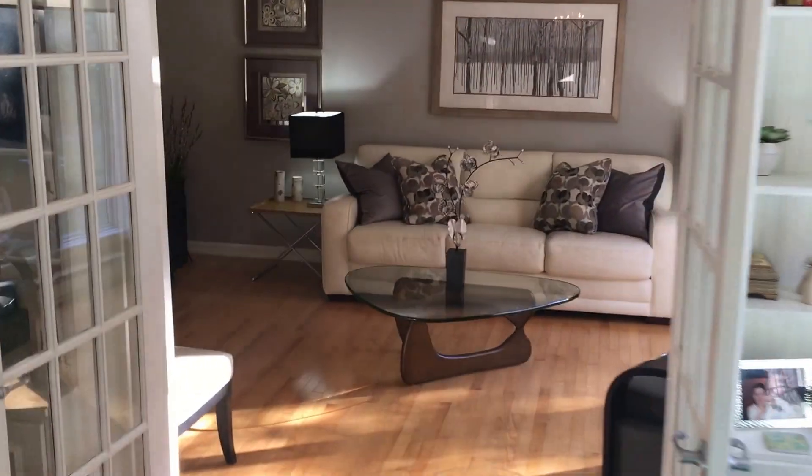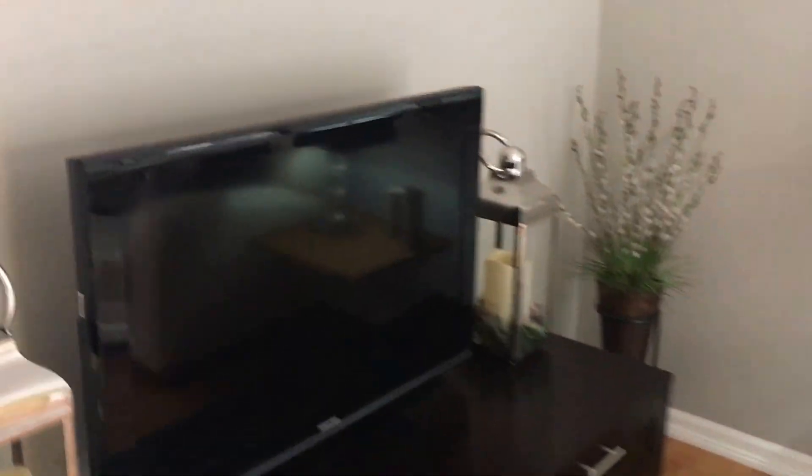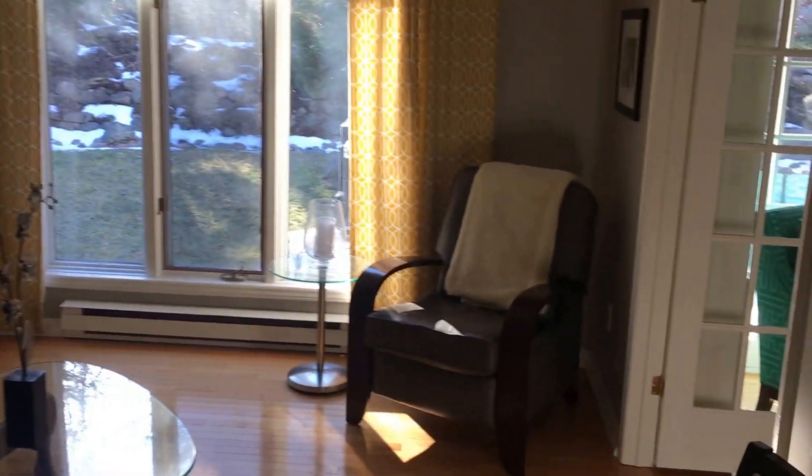Continuing on through the French doors, now we're into the living room. Nice big windows facing the back of the home.